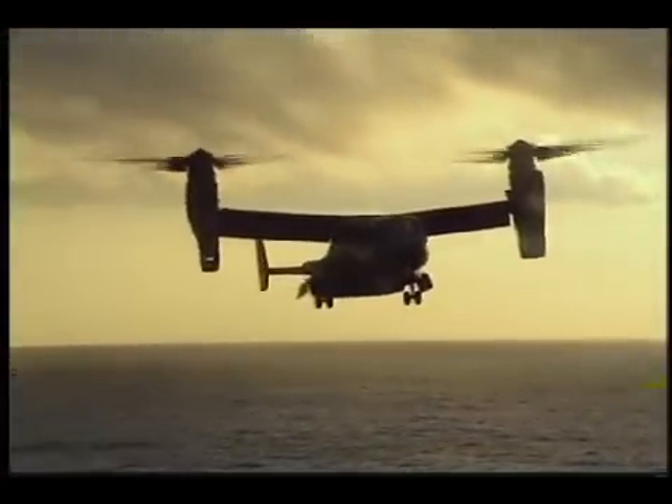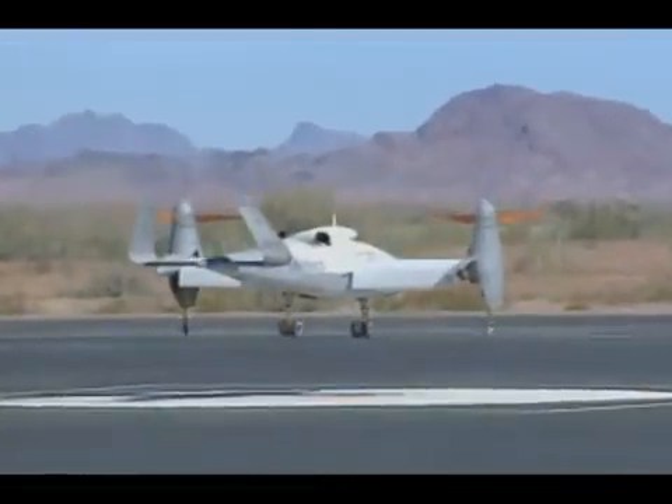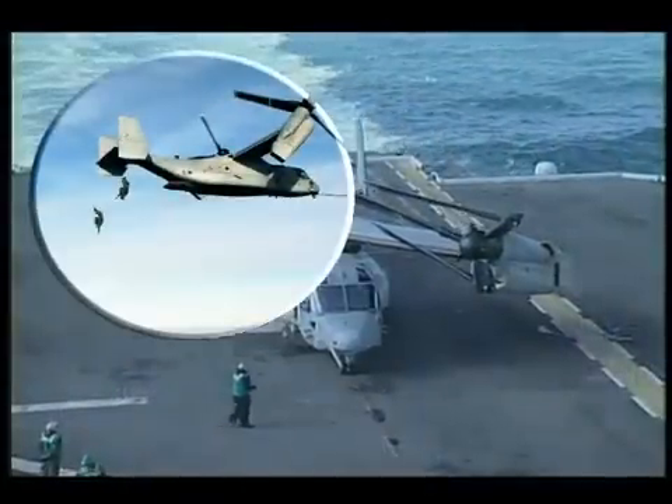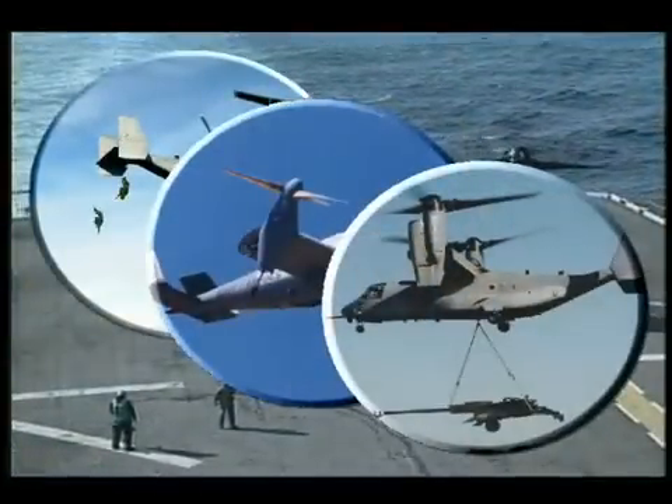The introduction of tilt rotor technology, such as the MV-22 and the Eagle Eye Unmanned Aerial Vehicle in particular, has dramatically changed how future joint forces will conduct missions. Building on the advantages and versatility of these existing tilt rotor aircraft, Bell Helicopter has developed the Quad Tilt Rotor.